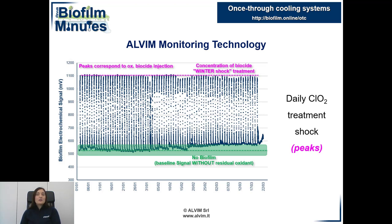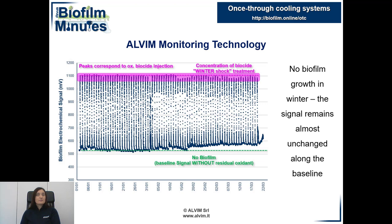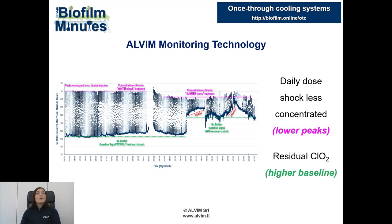You can see the green dotted line on the graph. The quick increase of the signal — the peaks — is due to the oxidizing biocide treatment. In winter, the shock treatment was perfectly effective; the Alvim sensor never detected any biofilm growth. With the arrival of the warmest time of the year, from April, the concentration of the shock dose was reduced, as you can see from the decrease in the daily peaks of the Alvim signal.